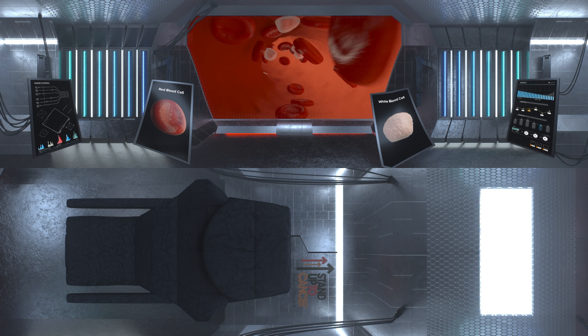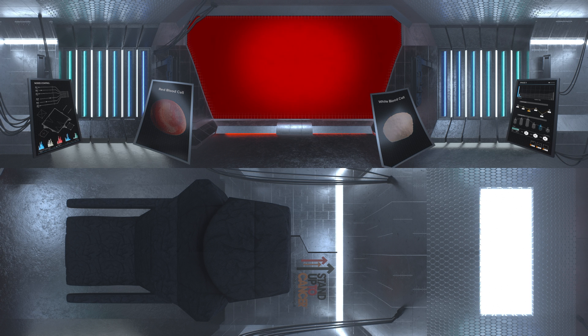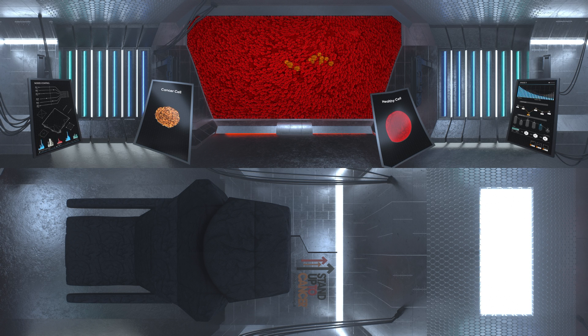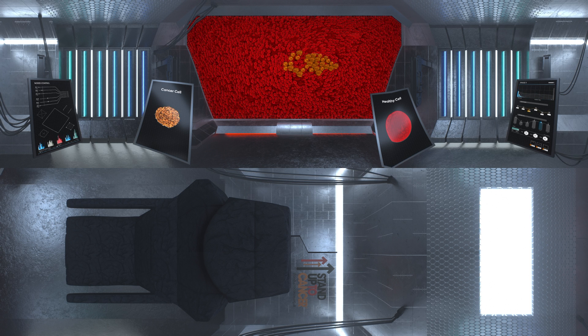We are now headed to the large intestine where this patient has been diagnosed with cancer. Here we are. You can see the cancer cells alongside the healthy cells. Scientists want to get drugs like chemotherapy to stay in the body long enough to effectively destroy these cancer cells, but avoid damaging the healthy cells.